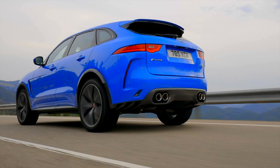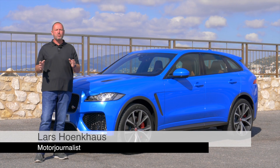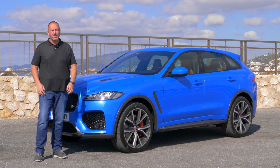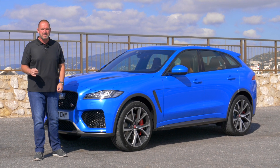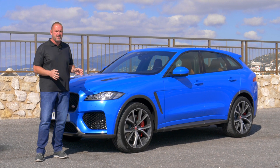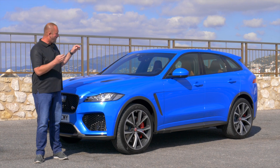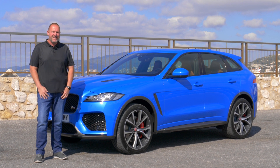The Jaguar F-Pace hit the market in 2016, but now Jaguar presents the most sporty version of that car. It's called the F-Pace SVR. We're talking about a V8 engine here, 5 liters of displacement, 550 horsepower and 680 newton-meters of torque. What that means for such an SUV, and very importantly how much fun you can have with it — let's find out now.